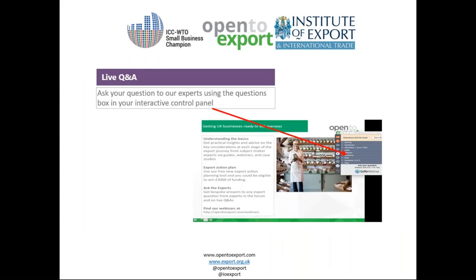We will be running a live Q&A later in the session and you can ask questions at any point using the question box on the control panel to the right-hand side of your screen. We will only ask questions relevant to the broader audience, so we won't be able to go into company specifics. If you have specific questions, we can refer you to our technical helpline afterwards. We will also be avoiding any speculative or political questions. You can download a PDF of the slides via the handout dropdown, and you will be able to watch a recording of this webinar on OpenToExport.com/webinars within a day of it finishing.